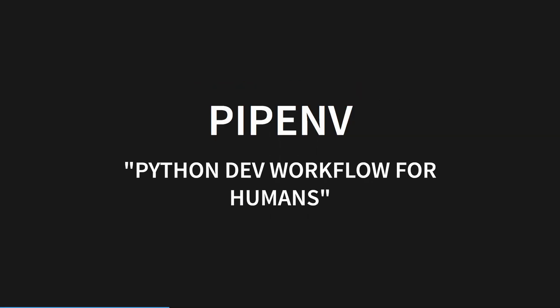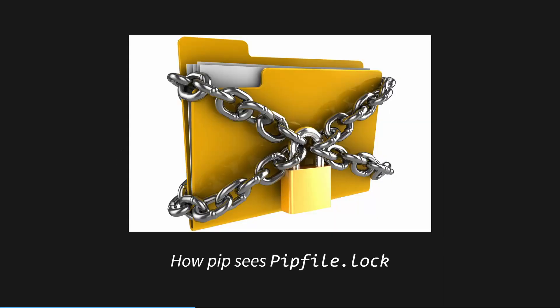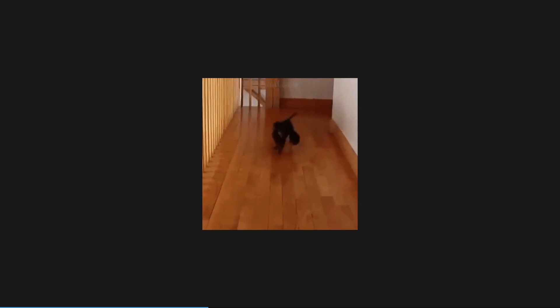Pipenv is a Python environment management tool that calls itself the Python dev workflow for humans. It sits on top of pip, pyenv, and virtualenv to help you manage your virtual environments across projects and keeps track of your current dependencies in a file called Pipfile. One nice benefit over just using pip and virtualenv or venv is that it also produces a Pipfile.lock file, which contains hashes of all the packages you're using. This not only keeps your builds deterministic, but is also a first line of defense against supply chain attacks on PyPI.